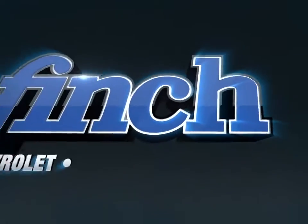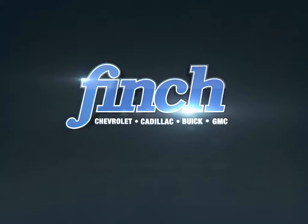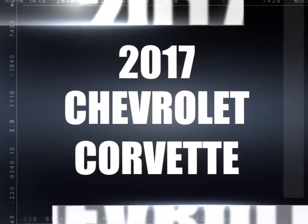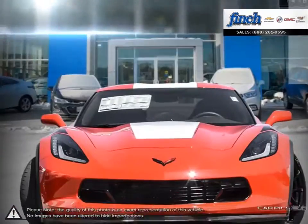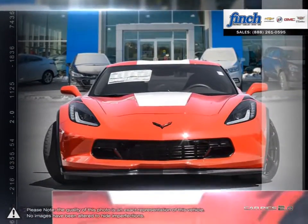Welcome to Finch Chevrolet. Today we're looking at a 2017 Chevrolet Corvette — the car that captivated enthusiasts and casual drivers alike, and will render your expectations obsolete with precision performance and incredible technology.